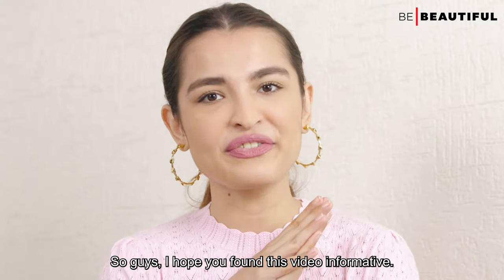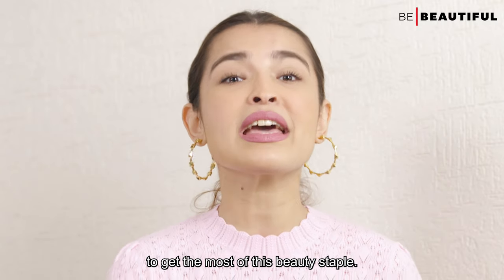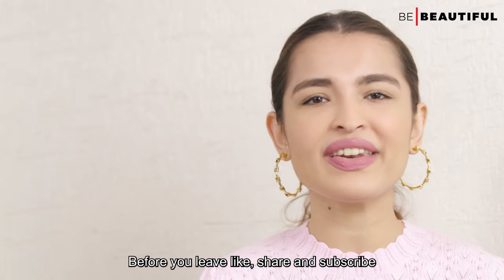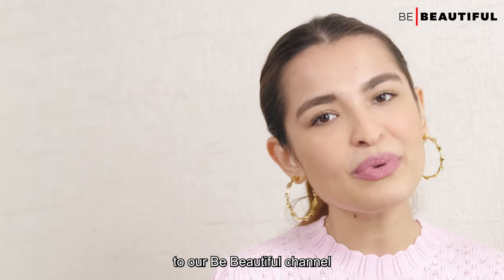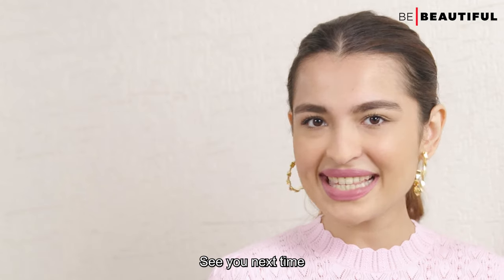I hope you found this video informative. Follow these five rules for first-time serum users to get the most out of this beauty staple. Before you leave, like, share, and subscribe to our BeBeauty channel and ring the bell icon for further notifications. See you next time, bye!